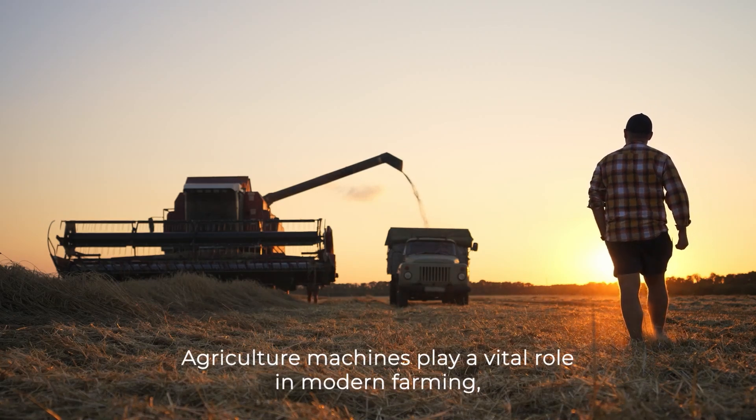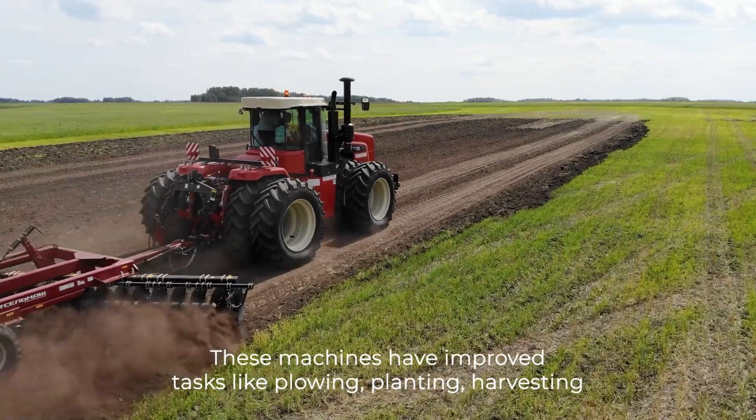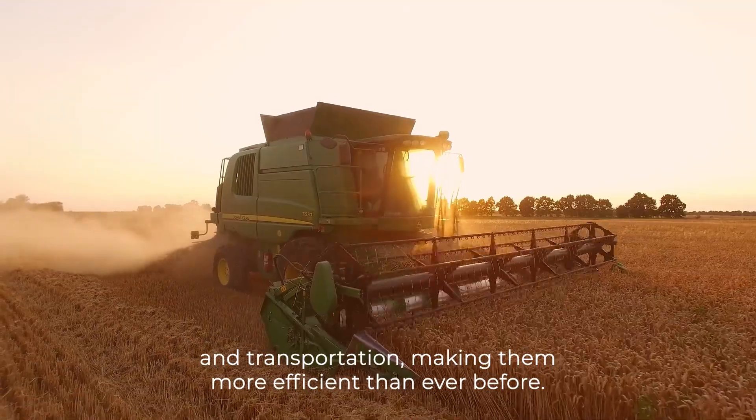Agriculture machines play a vital role in modern farming, transforming the way we produce food and raise animals. These machines have improved tasks like ploughing, planting, harvesting, and transportation, making them more efficient than ever before.